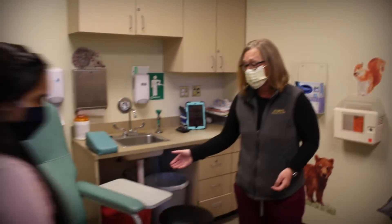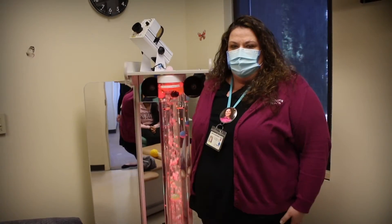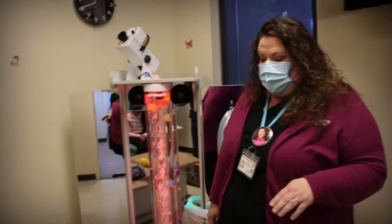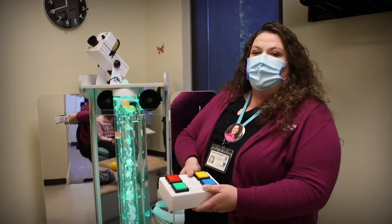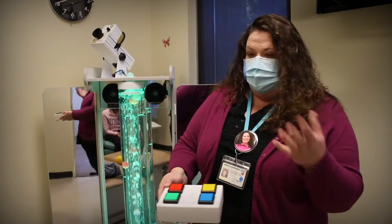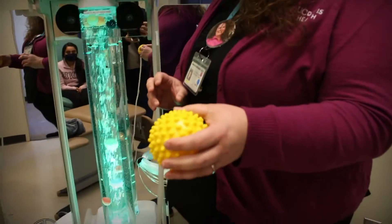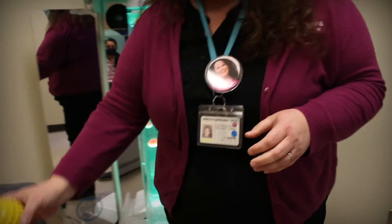Once your child arrives into the blood draw room, they can either sit in the chair, or if they prefer and are more comfortable, they can lie down. The Child Life team is here to support the family with the phlebotomy team, and we also have other supports available. We have our vector sensory station that has a box kids can play with to control different colors during their draw, or before and after while they're getting familiar with the space. There's also a ball that they can squeeze and manipulate the lights on the machine during their draw.